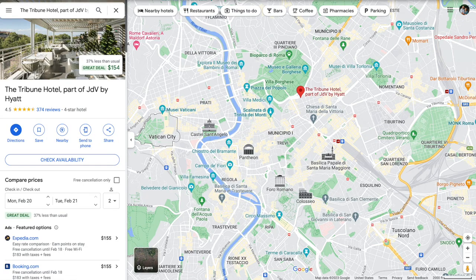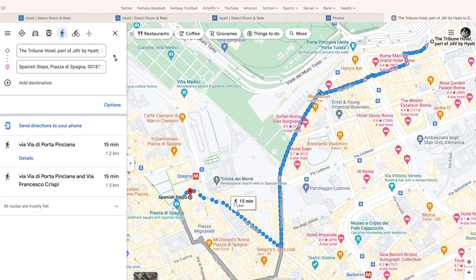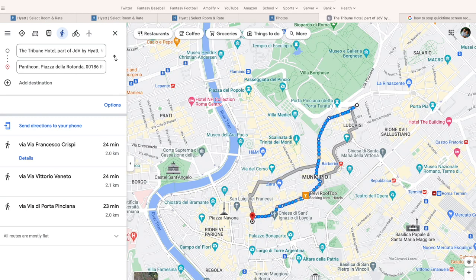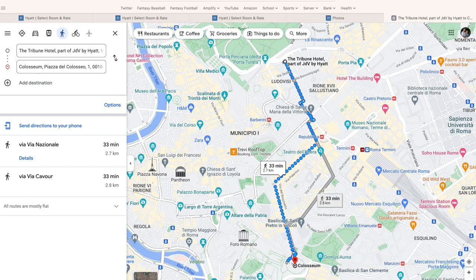This was one thing I was nervous about. If you look on a map, the Tribune Hotel is on the northern part of Rome, and so I was a little nervous — is this going to be a far walk? Is this going to feel too far removed from center city and all the things we want to take advantage of? It turns out, no. Look at these walking distances: 15 minutes to the Spanish Steps, 16 minutes to the Trevi Fountain, 24 minutes to the Pantheon, 33 minutes to the Coliseum.